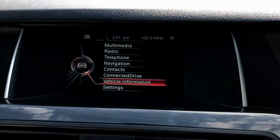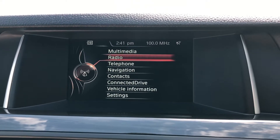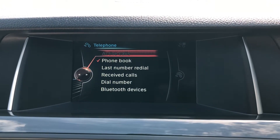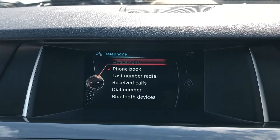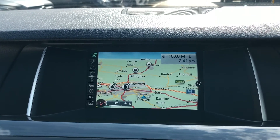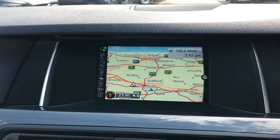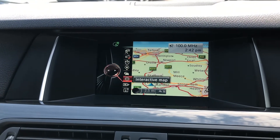Moving on to the main infotainment system — it is a 6.5-inch display where all the main features of the car can be found. These range from telephone, which allows you to connect your phone via Bluetooth so making and receiving calls has never been easier without the driver needing to pick up their phone. You've also got navigation included — it is super responsive and easy to use. You can zoom in and out with the dial and go through all the different settings individually.